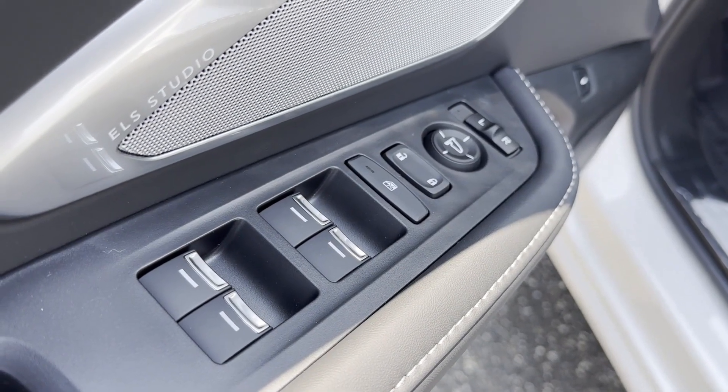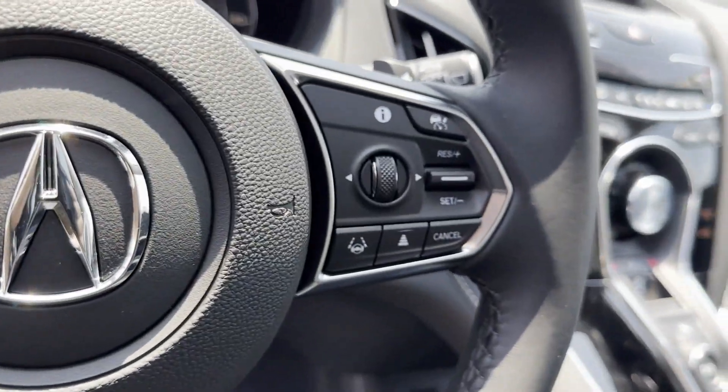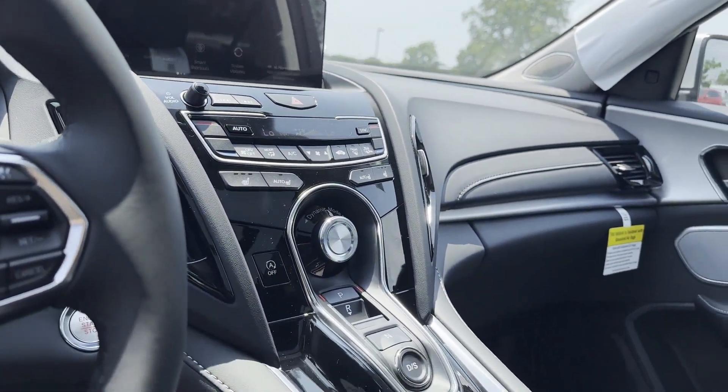Premium sound system, turbocharged engine, multi-zone air conditioning, blind spot monitor, all-wheel drive, parking aid sensor, and heated side view mirrors.